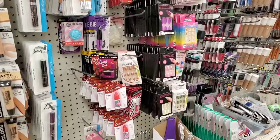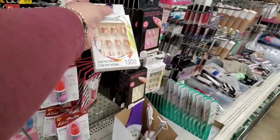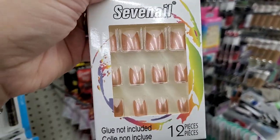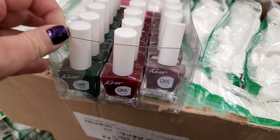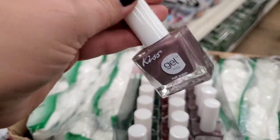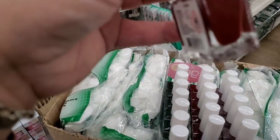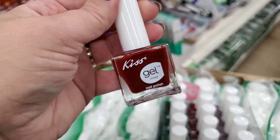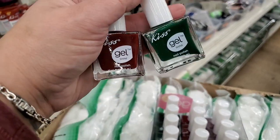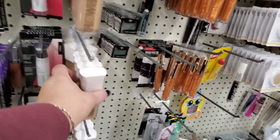Look at these beautiful nails — never seen these before! A new Kiss gel polish display. I love Kiss gel polish. There's a gorgeous gray lavender — perfect for the holidays — and a green that looks amazing together. Also seeing Flower foundation — looks like they're all shade LF4 — full-size bottles out in stores, which is crazy.